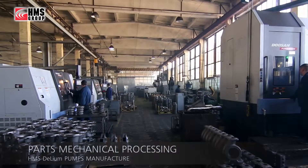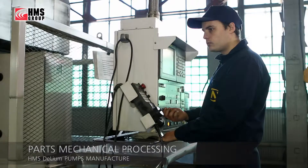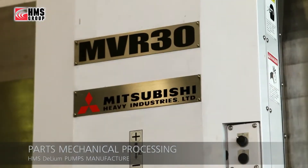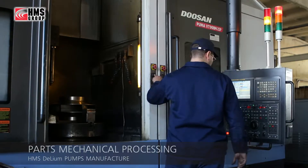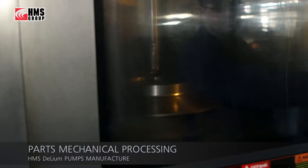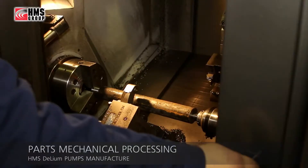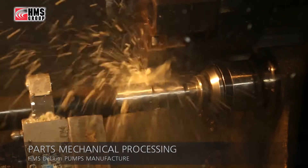Parts processing is performed on high-precision machines with numerical control, manufactured in Japan and Korea. Casing parts with complex profiles are processed by a 3-axis machining center. Impellers and shafts are manufactured at horizontal lathe machines and twin-spindle vertical machining centers. The high degree of automation at the machining stage guarantees high quality of parts and significantly reduces manufacturing lead time.